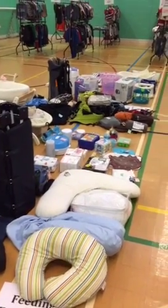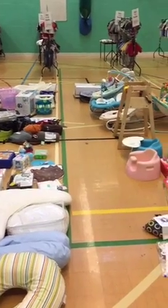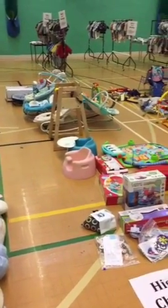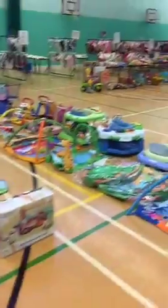Brighton & Hove NCT, the National Childbirth Trust, is hosting a nearly new sale today at Bazvik, which is on the corner of Old Shoreham Road and Dyke Road — for those that don't know it, a big imposing building. So here is a quick guide to what we have on offer.